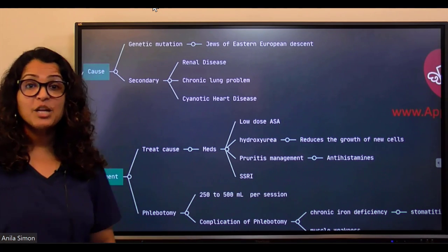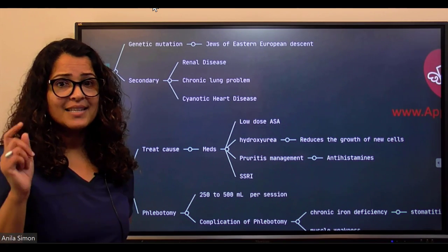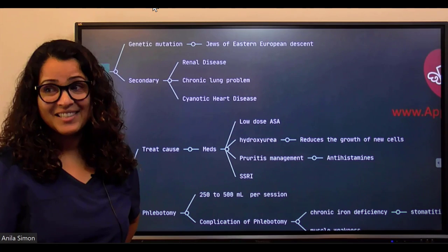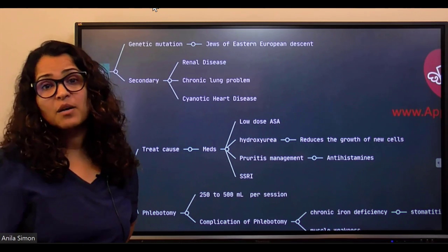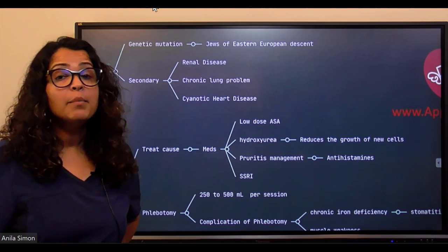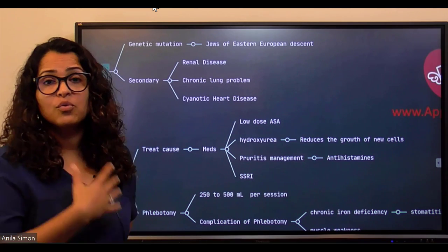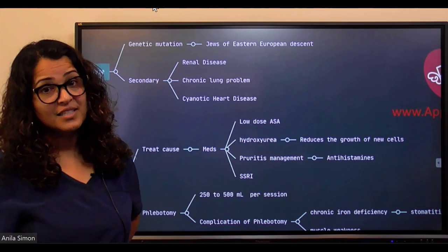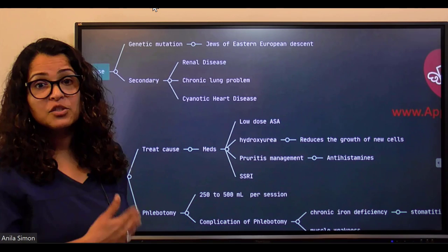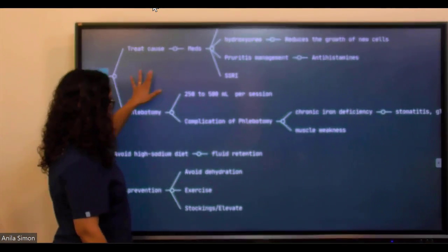SSRIs — selective serotonin reuptake inhibitors — are another treatment option. While we typically associate SSRIs with mood or psychiatric disorders, they are helpful in polycythemia vera when patients are experiencing widespread pain, depression, and mood disturbances caused by the disease process.